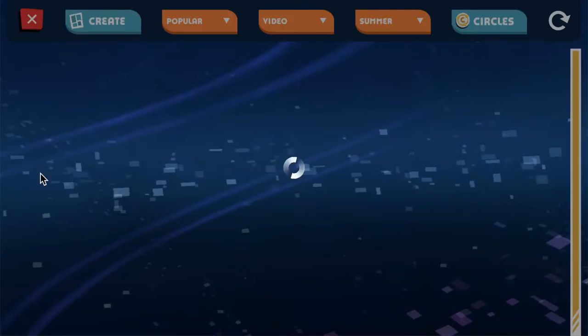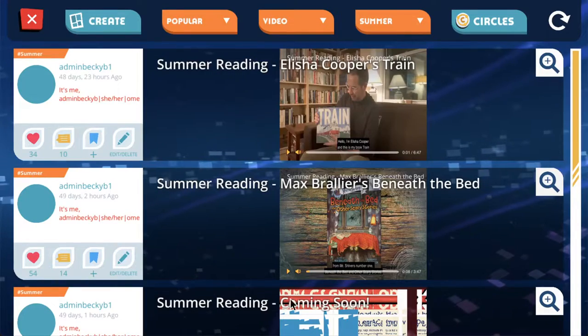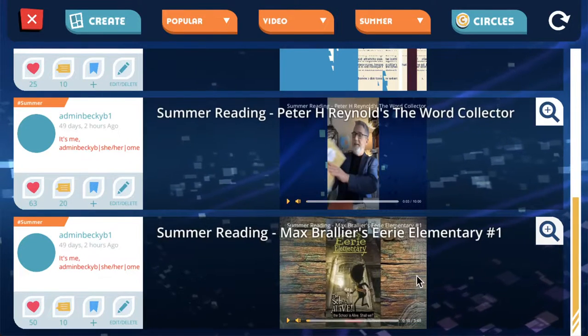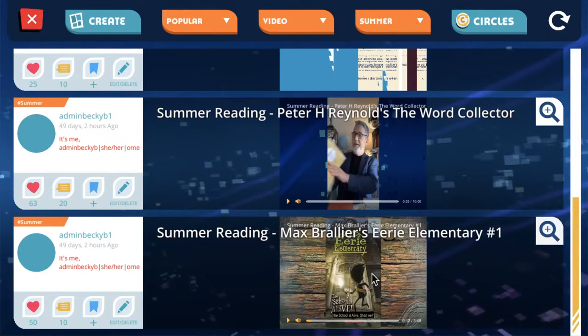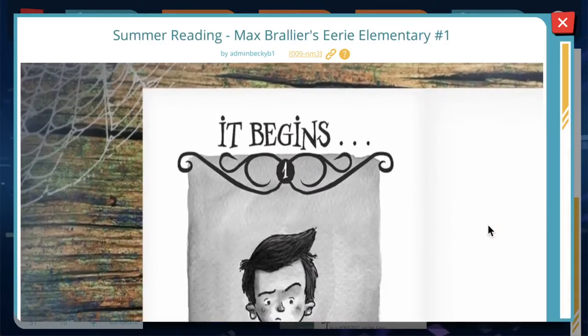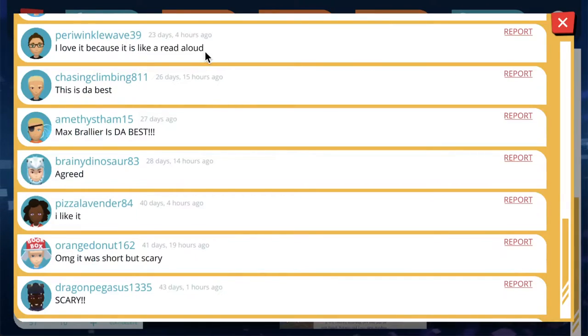Clicking on read-aloud videos, you'll see it opens up a feed of videos that authors have filmed reading either a part of or their entire book. Give them a watch, and if you enjoy it, you can give it a heart and leave a comment too.